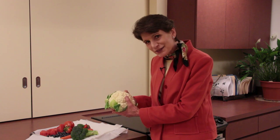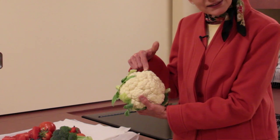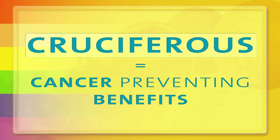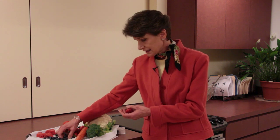Cruciferous vegetables are vegetables that come in the cabbage family, and that includes things like cauliflower and broccoli. They are recognized as having cancer-preventing benefits and enhancing the immune system to help ward off other illnesses. Cruciferous vegetables are another family represented by phytochemicals.